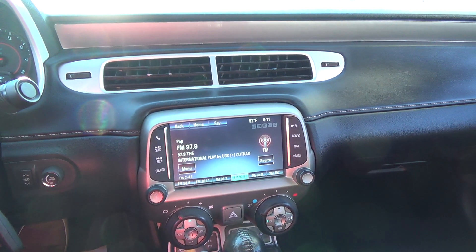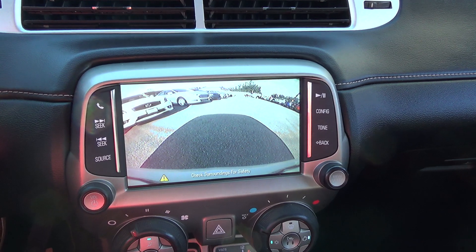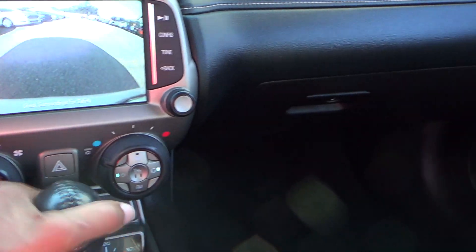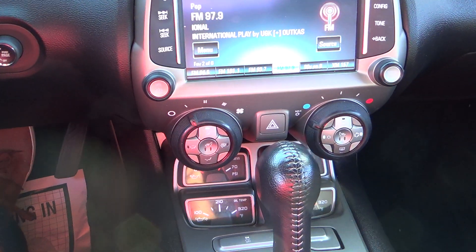So 52,357 miles. It does have the rear camera display to help with backing up. It has the premium sound system, and very nice heated seats for the driver and the passenger as well.